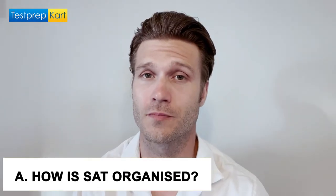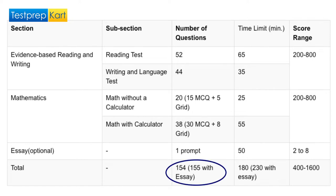How is the SAT organized? The SAT contains 154 multiple choice questions and assesses students' abilities in reading, writing, and mathematics. It lasts 180 minutes in length, excluding breaks.